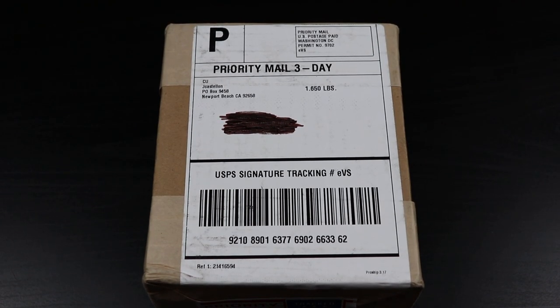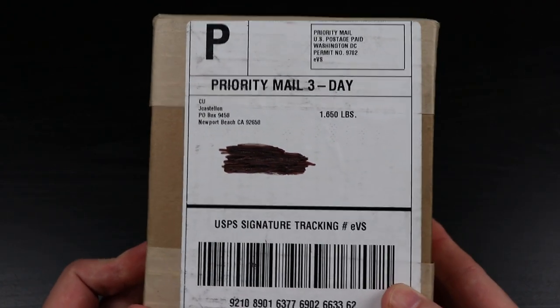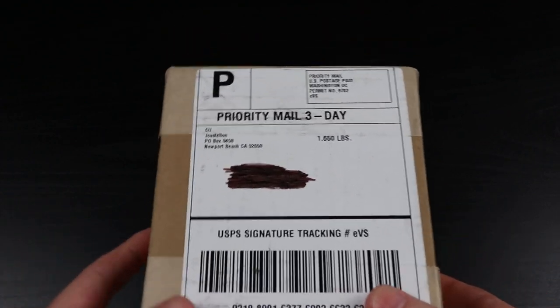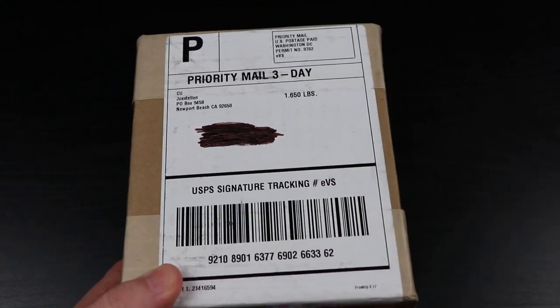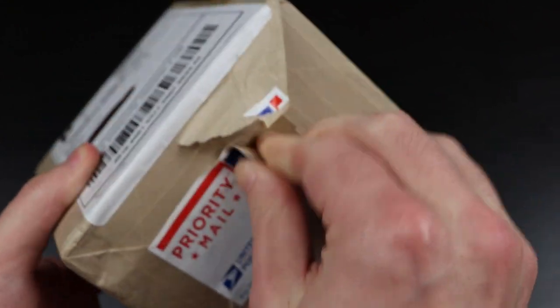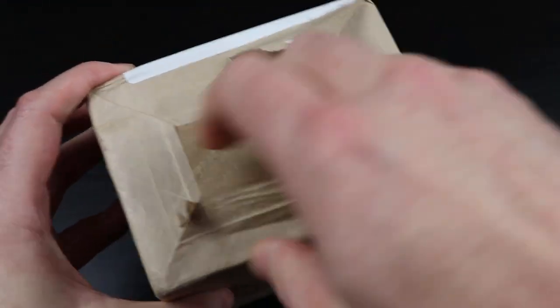Hey guys, this is Rocky Veli coming back with another video. I am very excited because in this box is my first ever PSA order — I've never sent into PSA before. I recently signed up for the Collectors Club, and you get 15 free vouchers with the Platinum tier. So I did that, and this is the return — all my higher-level ungraded cards that I've always wanted to get slabbed.